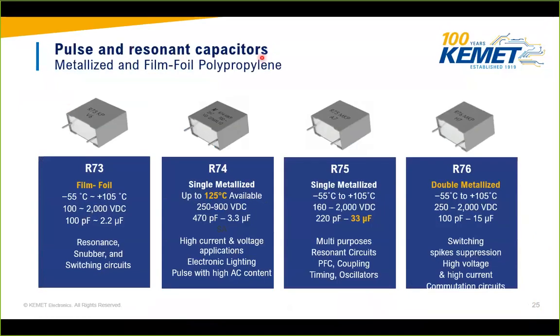For PFC and resonant capacitor applications, KEMET offers film metallized and film-foil polypropylene capacitors. The AR-73 series is a film-foil capacitor capable of high current but with lower capacitance for a given volume — up to 2.2 µF. AR-74 is a single-metallized capacitor rated up to 125°C. AR-75 is similar to AR-74 but rated up to 105°C, allowing up to 33 µF capacitance. AR-76 is double-metallized for higher current capability. Depending on your design requirements, you can choose between these resonant capacitor options.